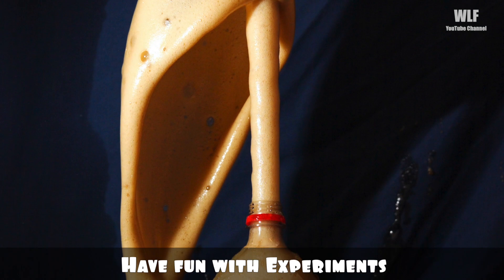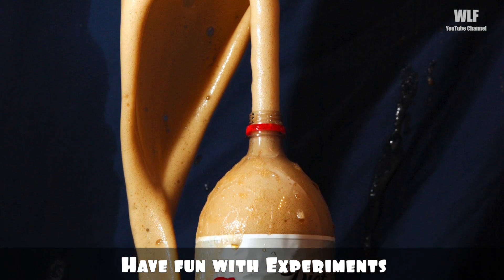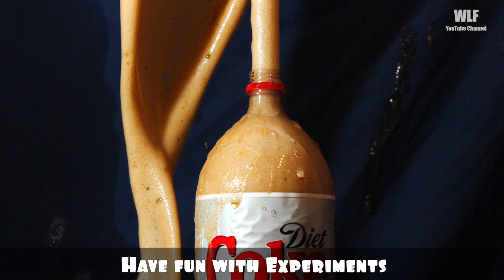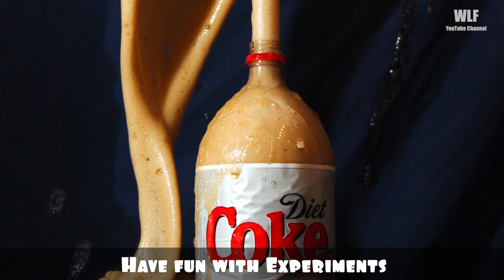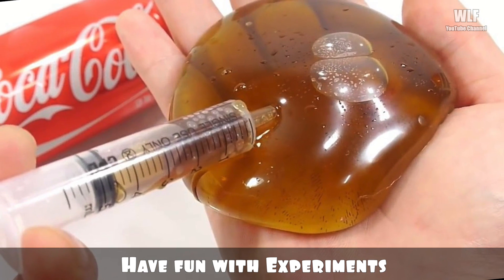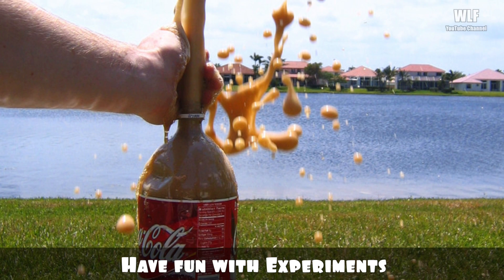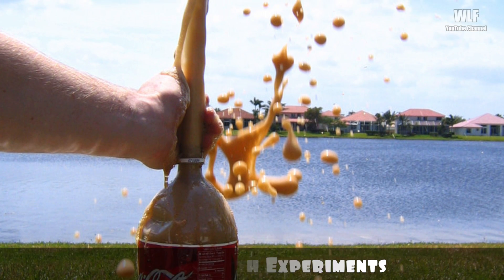Have fun with experiments: if you've been on the internet for a number of years, you'll probably be aware of the Diet Coke and Mentos eruption, which causes Coke to spray out of its container. However, there are many more experiments, like slime, cola balloons, and more. Just make sure you do all experiments outside.